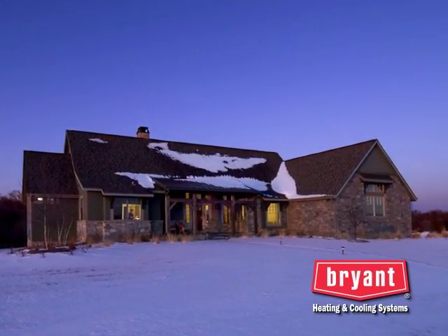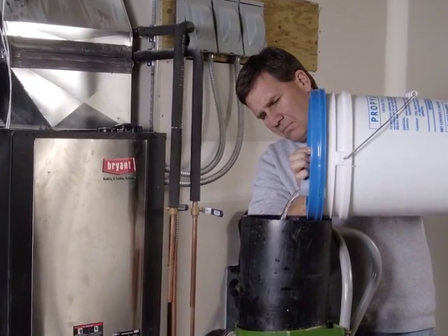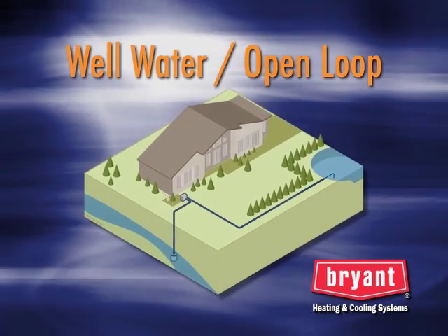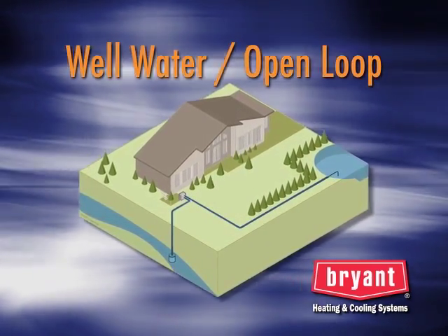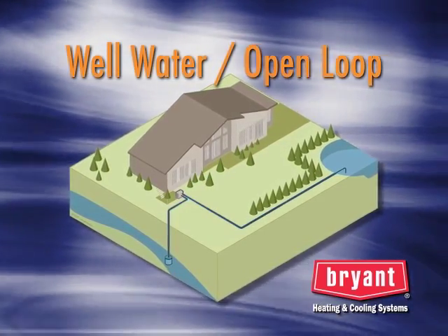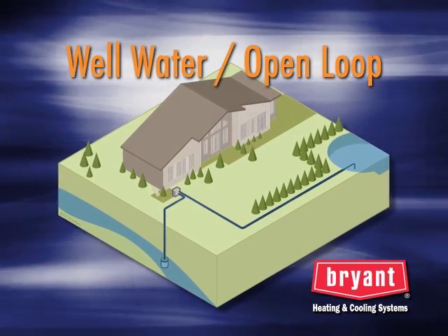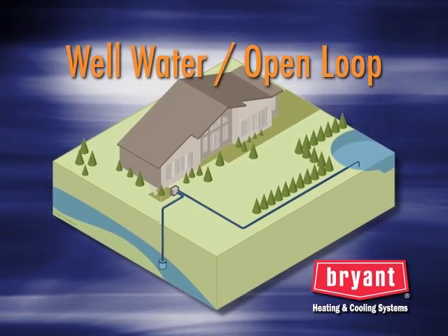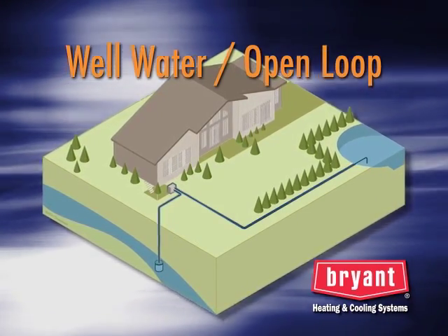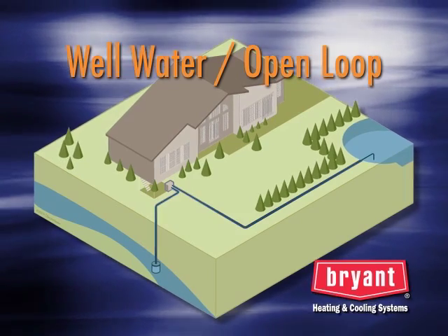In colder climates, antifreeze is used in the loop. Several different antifreezes can be used, and your Bryant geothermal dealer can recommend the one best suited for your installation. The final type of loop system uses an existing water well instead of pipe in the ground. A well-water geothermal system is an open-loop system because instead of recirculating the water, the water is simply discharged after it passes through the geothermal unit. When considering a well-water system, it's important to evaluate the quality of the water, the capacity of the well and pump, and the discharge location. Not all water wells or locations are suitable for this type of system.